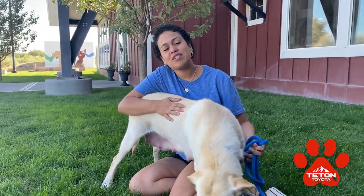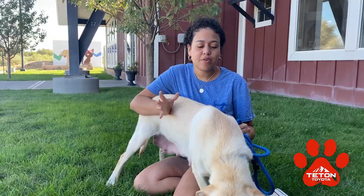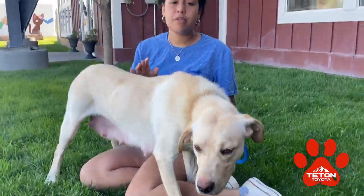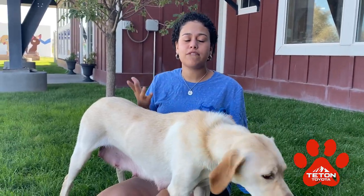Hey guys, it's Lianca from Snake River Animal Shelter and I am here with our pet of the week. The pets I'm going to be introducing to you today are not available for adoption — this video is going to be more about fostering.